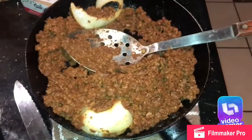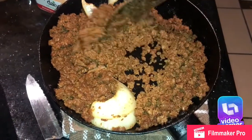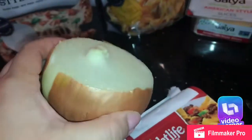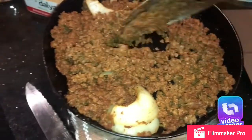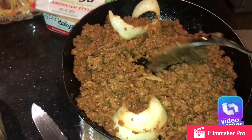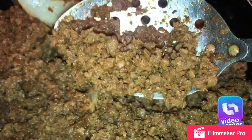It came in a little plastic package. What I did is I fried some onion and then added the Mexican crumbles. This tastes a little bit like chili or Mexican chorizo, and it does look like ground beef.